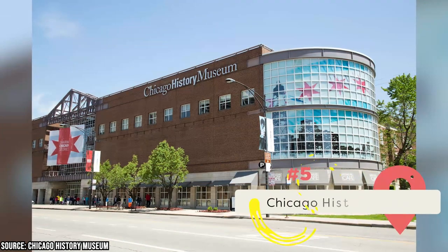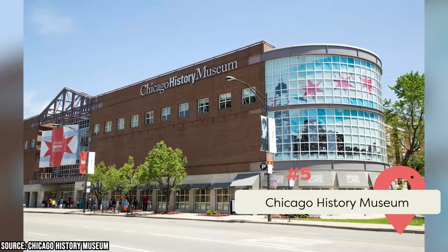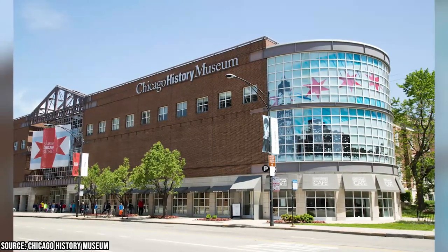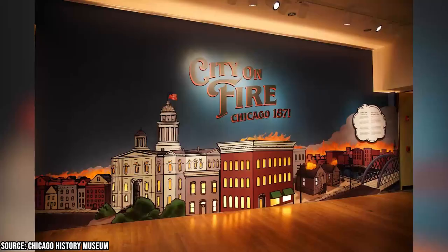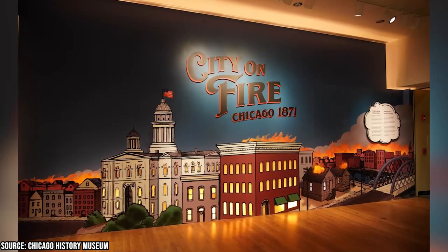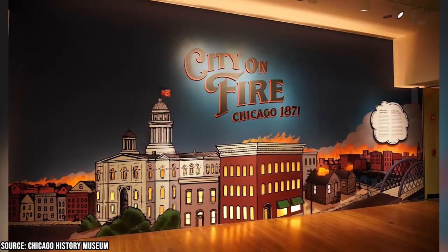The Chicago History Museum, formerly known as the Chicago Historical Society, is among the top-rated museums located in Old Town that offers visitors the opportunity to learn more about the rich past of the city of Chicago. You can delve into the city's history from major events like the Great Chicago Fire of 1871, which destroyed the original museum, to the World Columbian Exposition in 1893.